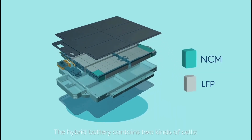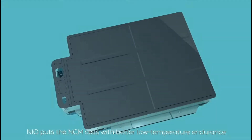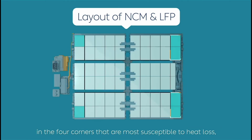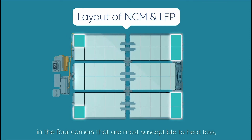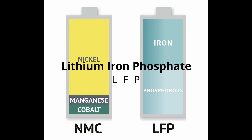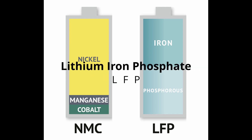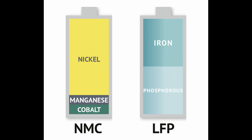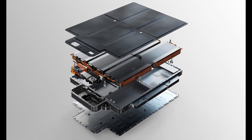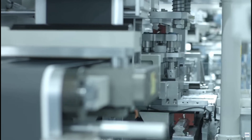The hybrid cell is just a marketing name — there are no actual hybrid cells in this battery. The pack consists of two different lithium-ion battery cell chemistries: NCM (nickel cobalt manganese) and LFP (lithium iron phosphate). The exact ratio of NCM to LFP can only be guessed, but the purpose of combining the two types is to enhance the overall parameters of the battery.